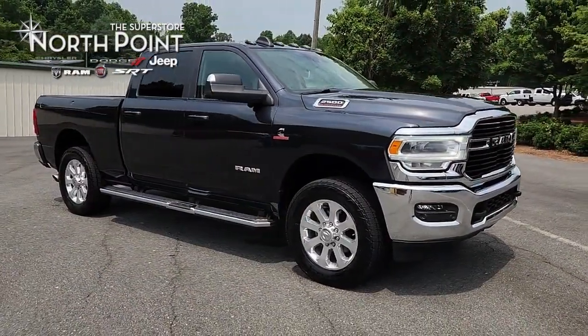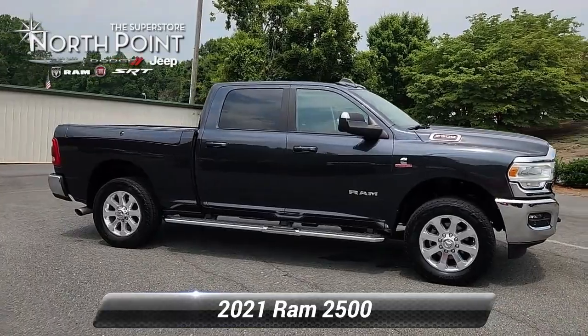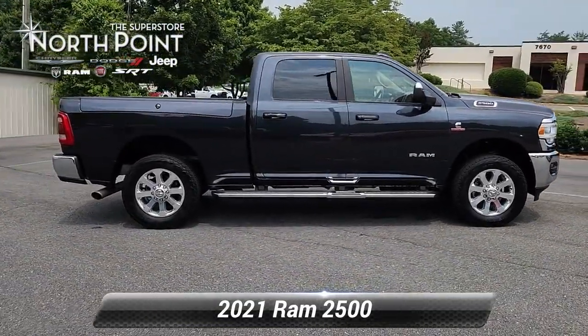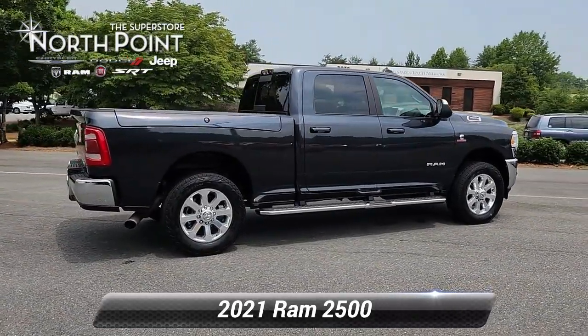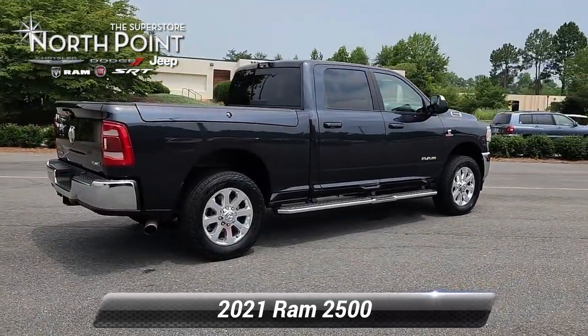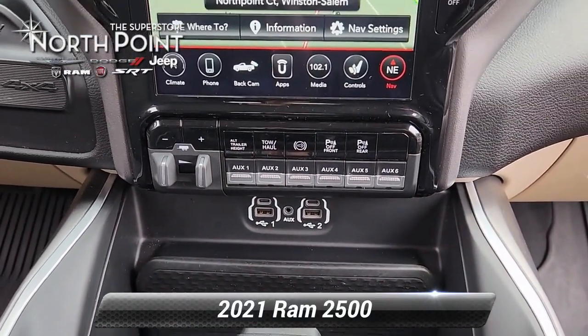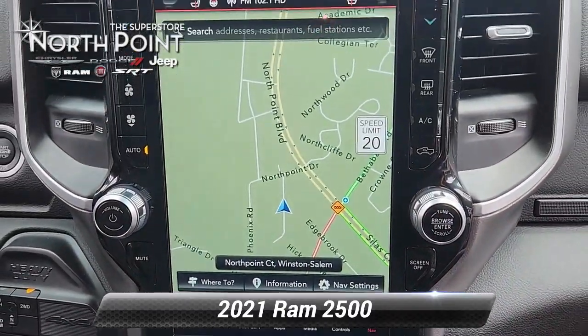Unleash your true potential with our certified used 2021 Ram 2500 Bighorn 4x4 crew cab, offered at a significant discount of almost $6,000 off the MSRP. Painted in a sophisticated maximum steel metallic clear coat and featuring an upscale light frost beige-black interior, this four-door vehicle combines elegance with raw power.